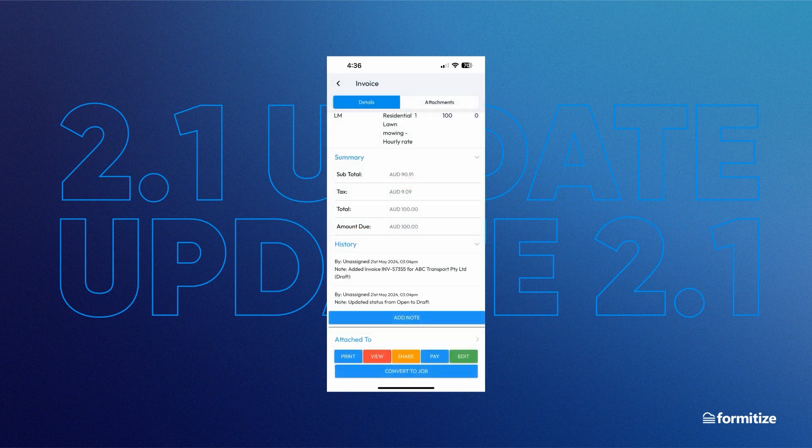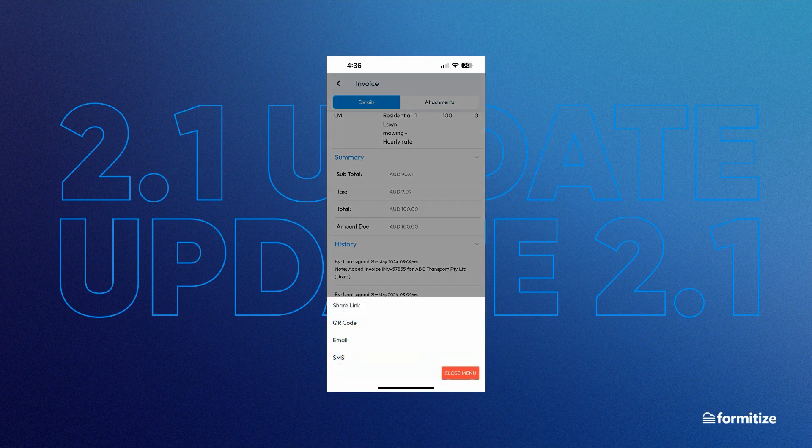And then, at the bottom of quotes and invoices, we've added the new share drawer, to share your quotes and invoices in four different ways, so check that out.